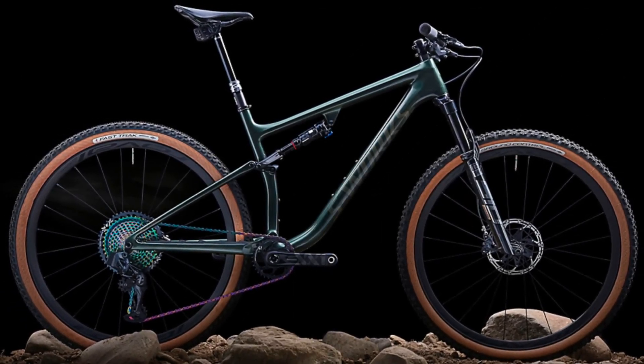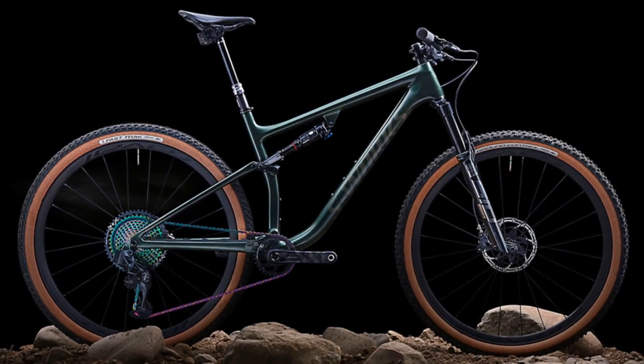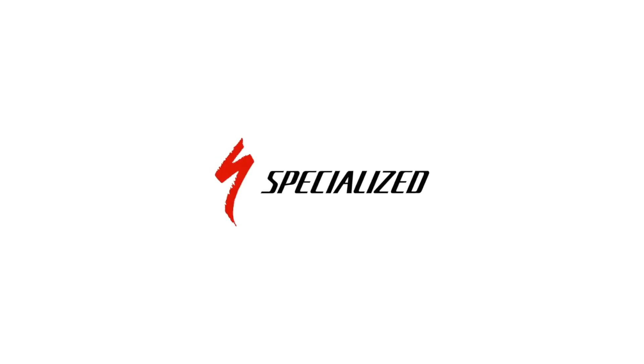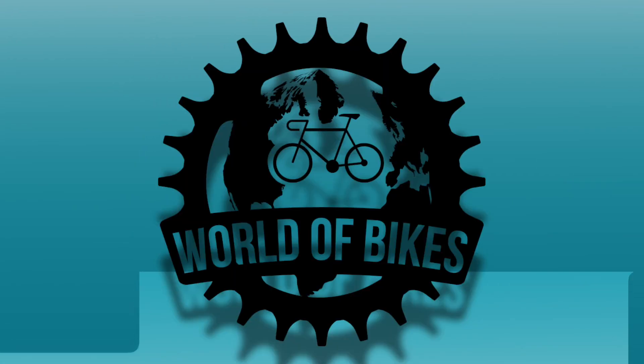SRAM XX1 Eagle AXS wireless drivetrain — this is a real monster for professionals who know only bikes. Thank you for watching. Don't forget to subscribe and like, see you soon.